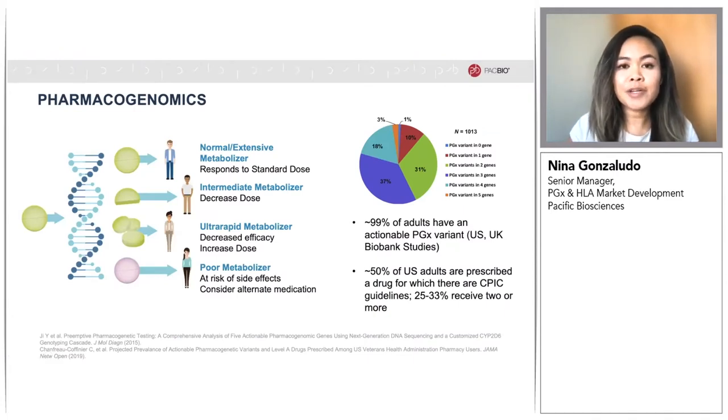What is PGX? Pharmacogenomics, or PGX, utilizes genomic information to assess an individual's response to certain medications. Based on variation in pharmacogenes, certain people may need to increase or decrease dosage of a drug or switch to a different therapeutic in order to increase safety and efficacy.